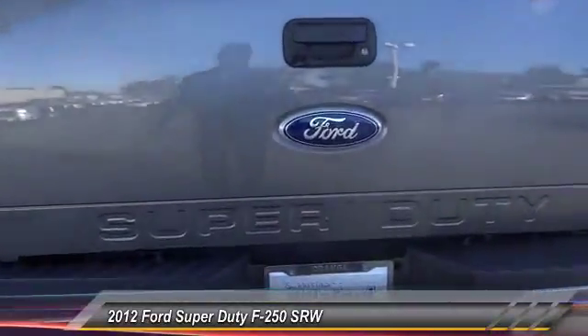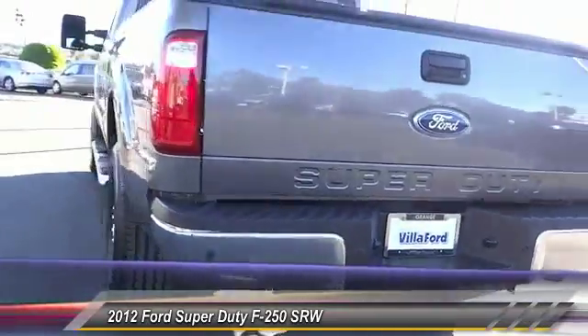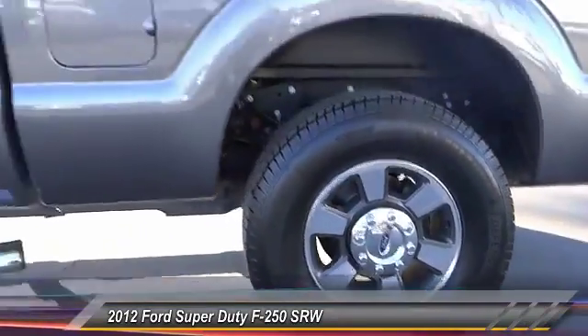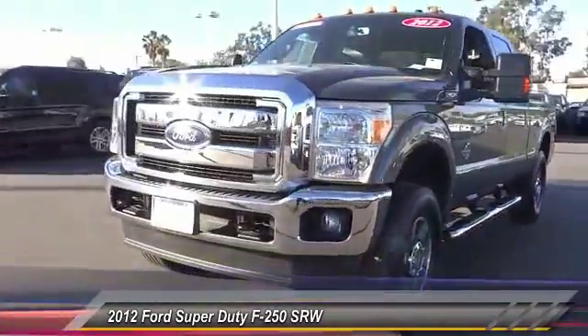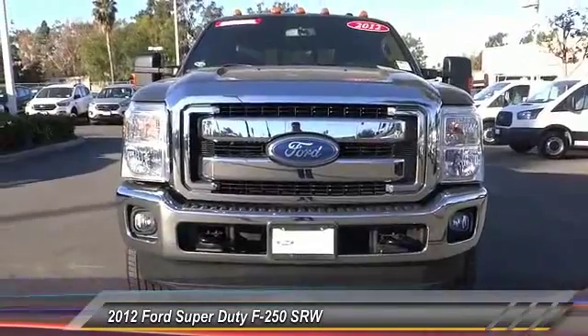This vehicle has less than 55,000 miles. Here are some of this vehicle's great options: remote engine start, power passenger seat, navigation system, traction control, leather-wrapped steering wheel, air conditioning, dual airbags, power steering, four-wheel disc brakes, AM-FM stereo with CD player, and MP3/WMA capability.